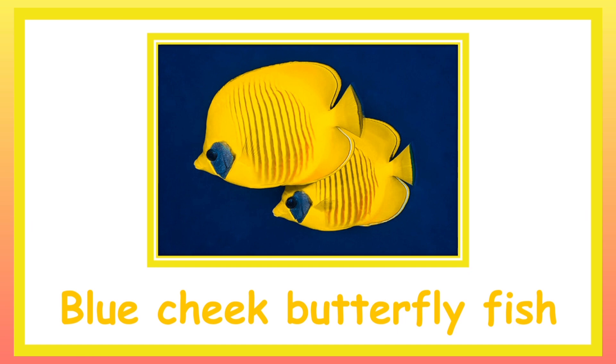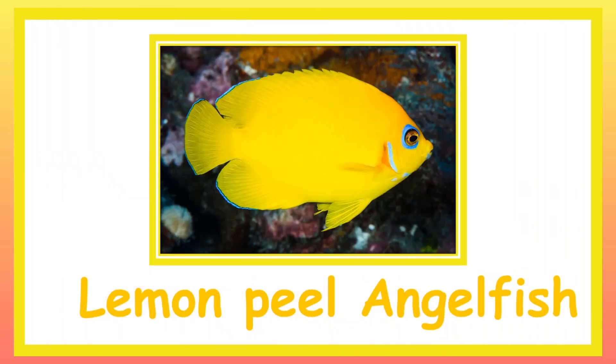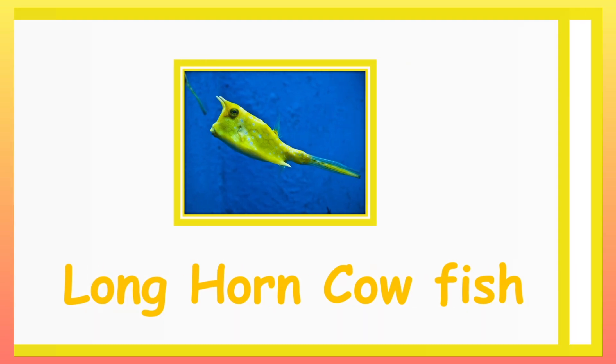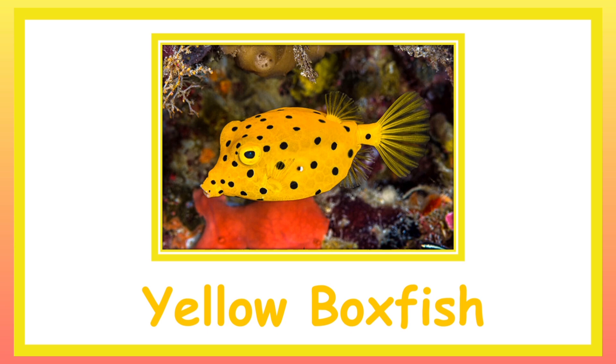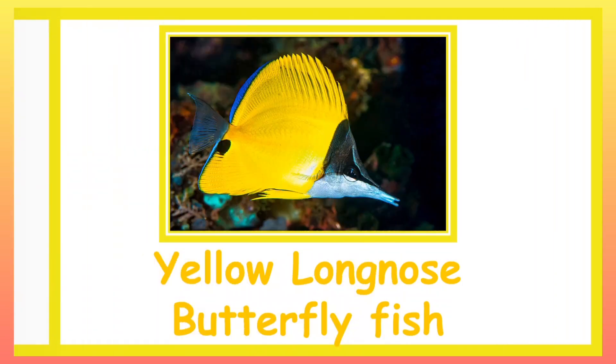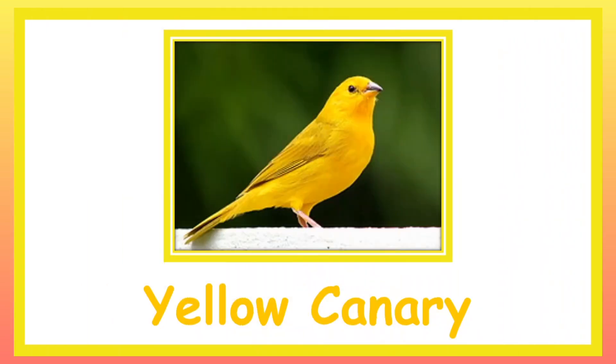Blue Cheek Butterfly Fish. Lemon Peel Angelfish. Longhorn Cowfish. Aloe Boxfish. Apricot Sulphur. Aloe Long Nose Butterfly Fish.